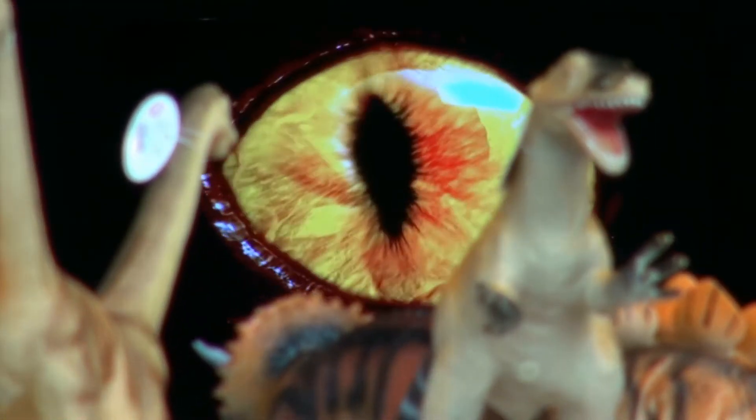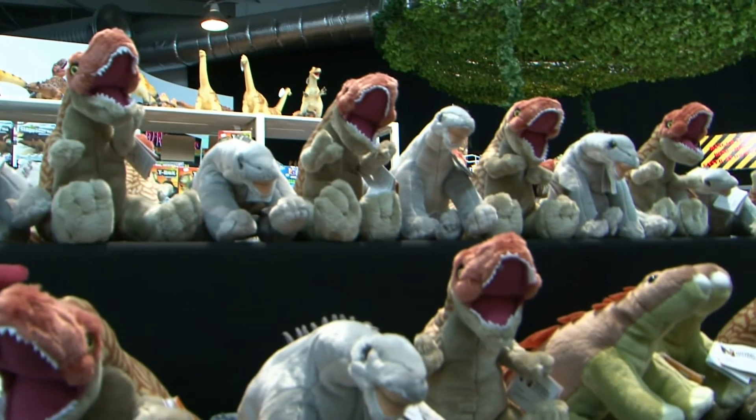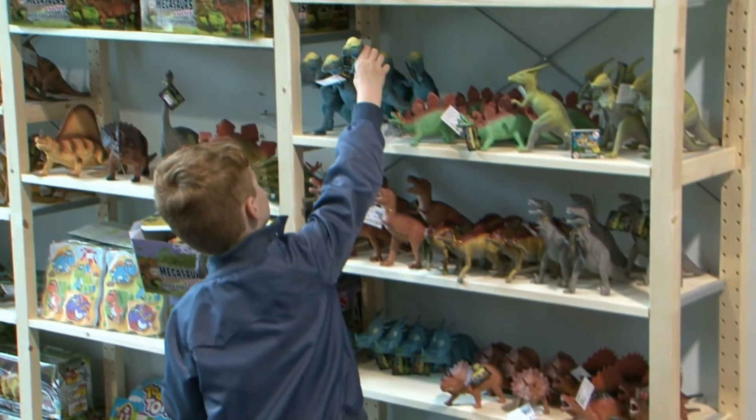Open at New Dock Hall Leeds until September 7th. Get your tickets online at dinosaursinleeds.co.uk.